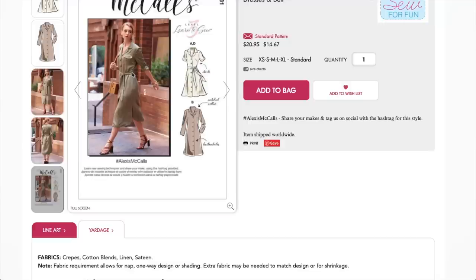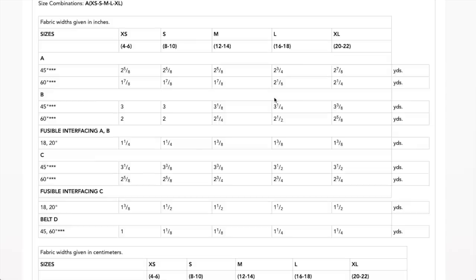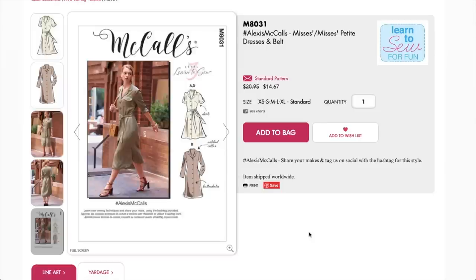The fit is very forgiving since it's loose on top and bottom and you just cinch it with a belt. The fabric requirement is odd though — the belt alone requires one and a quarter yards listed separately, which seems wasteful and would be very confusing for a beginner who got home and realized that yardage was just for a skinny little strip of fabric.